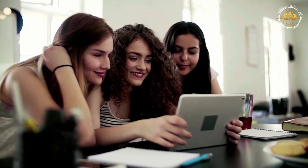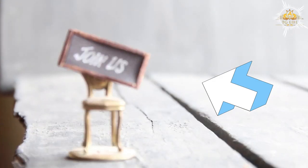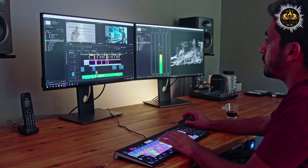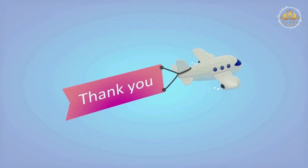If you found this video helpful, please consider subscribing to our channel — it would mean the world to us. You can also support our work by joining our membership, which will help us continue to create content that is helpful and supportive for the community. Thank you again for watching, and we hope to see you next time.